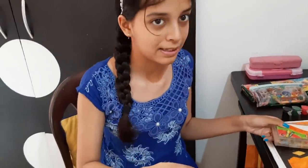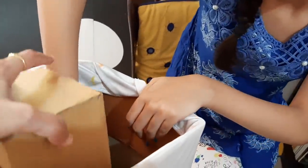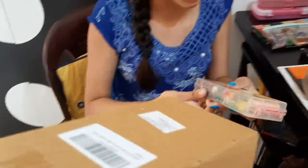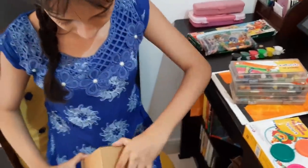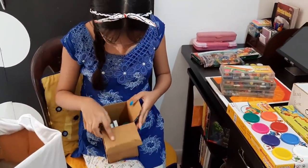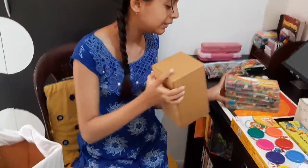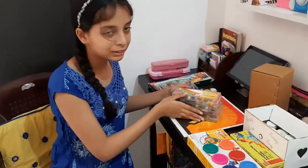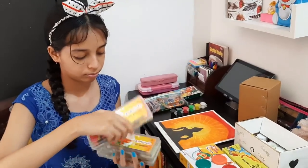Now these are all pencils — I have all of them. I will show you. This is one set, this is another one, and another one. I have another one too. These are three sets. I actually got a school kit with books. These are oil pastel colors.